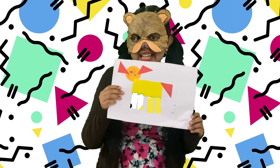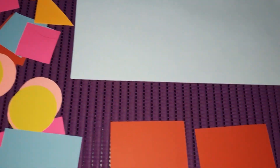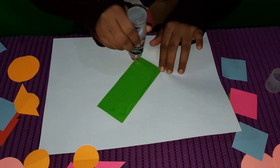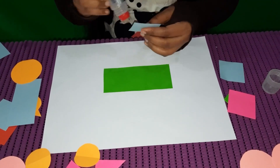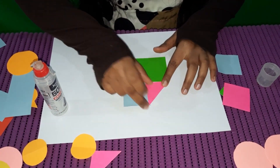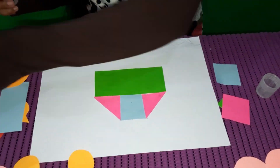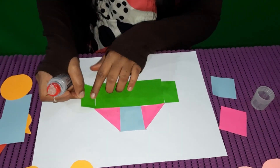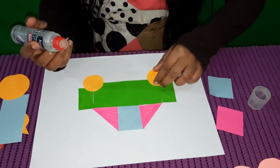Now I'm going to make some more things with shapes. Here, I have lots of shapes with me. You also can try along with me, just like baby bear. Can you guess what it is? It's almost done now. Do you have any guesses? It's a car!